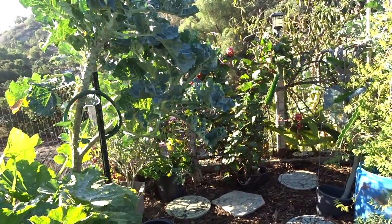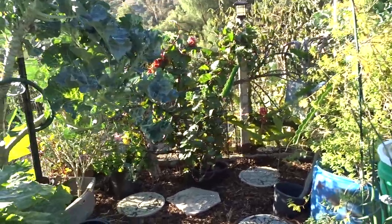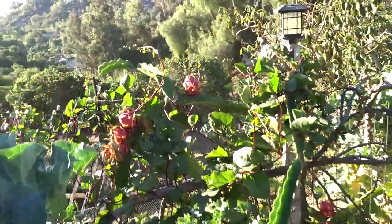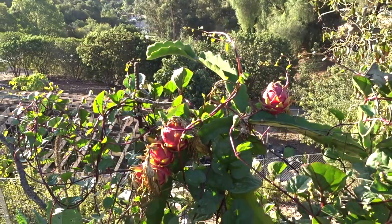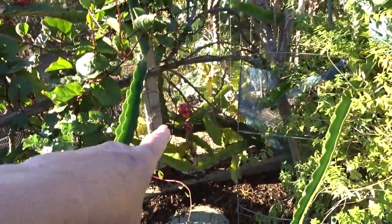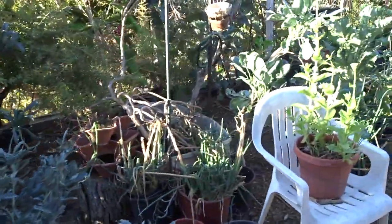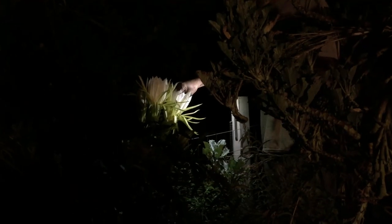I've been working on my deck garden but slowly working on here too. I can't believe how many dragon fruit we've had — we have harvested and harvested. It's all on the other side and what is surprising is we're still getting flowers. Gary's coming out here at night and he's still pollinating.